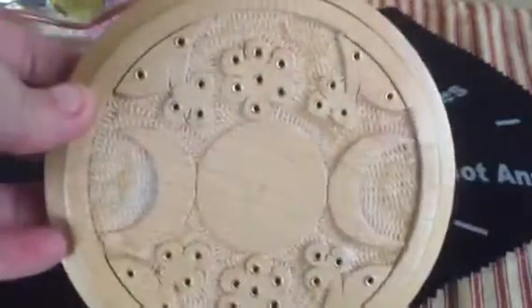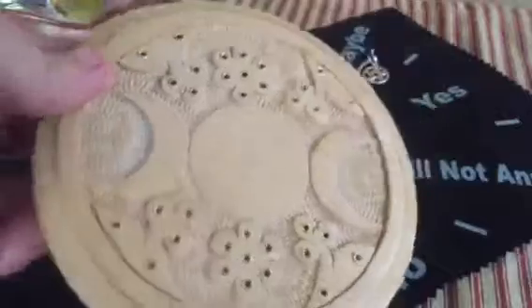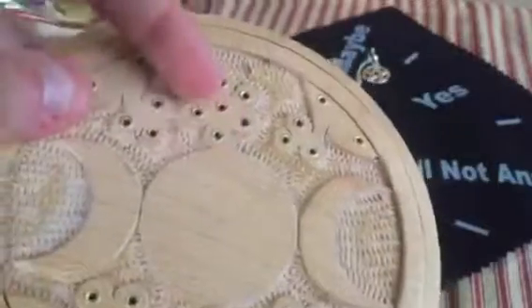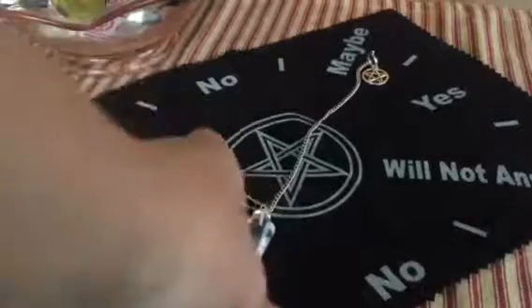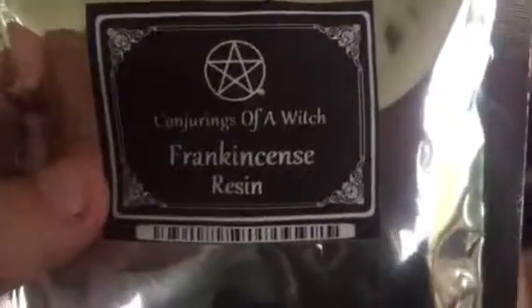I've already used my incense too — I'm just really late on doing the video. This is a beautiful triple moon incense burner. I like it — it's got all the little holes in it. So that is it guys, I just wanted to show you guys my stuff. Be sure to check out Conjurings of a Witch at www.witchystore.com, and I'll see you guys later. Bye!